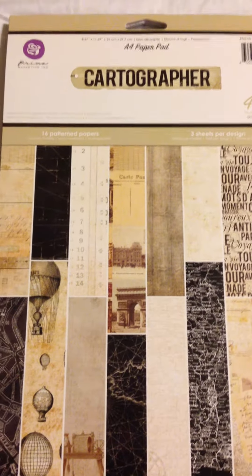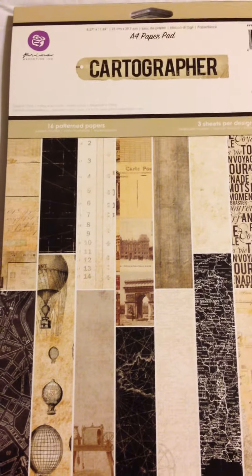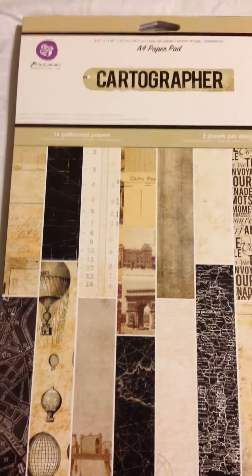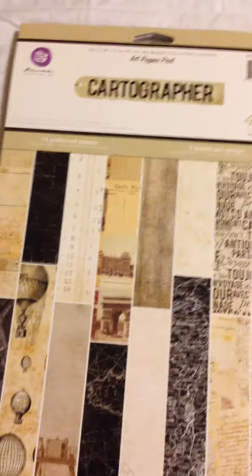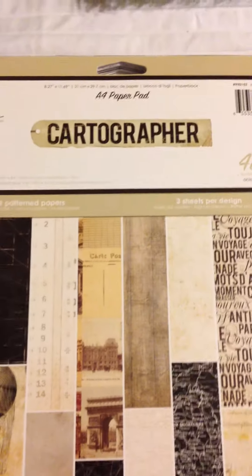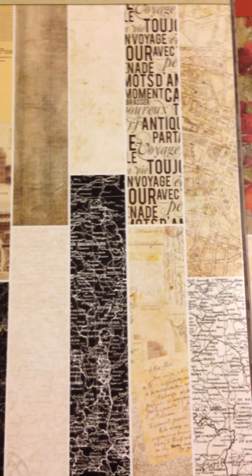Hey guys, 3D stash lots to share with you. The first one has to go in a medium flat rate box because of the size of these two paper pads. So this first one is the A4 cartographer, and you can see the different papers there — I'll do a quick flip through.